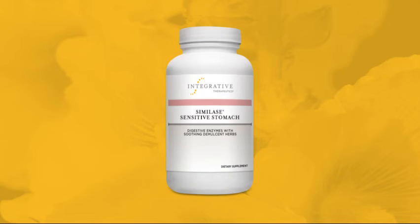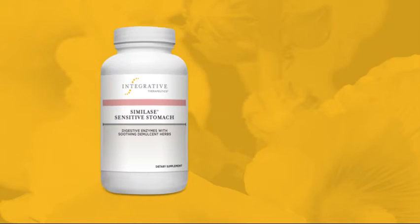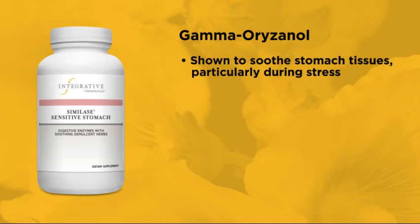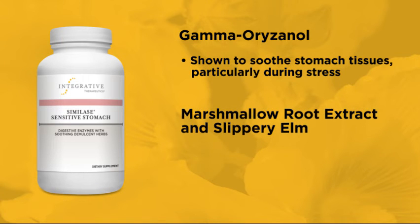Simile-Sensitive Stomach is another soothing demulcent to consider, adding the benefit of digestive enzymes without the possible irritation some patients experience from protease. Simile-Sensitive Stomach includes gamma-rizinol, which is derived from rice bran oil and has been shown in multi-center clinical trials to soothe stomach tissues, particularly in the presence of stress.